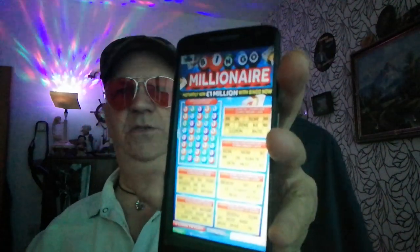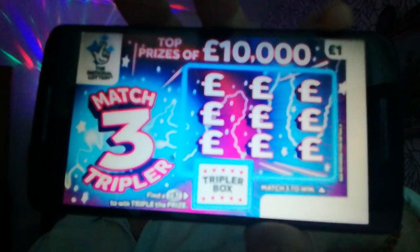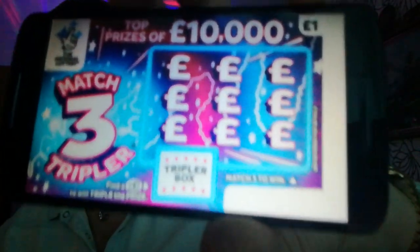Yeah, look, it reflects on the light coming in. It keeps going bright and dark. But you get an idea. Also, there's a one pound card. And you know those — a match-free tripler. We know all them already. Now, this is halfway through the month. Not at the end.